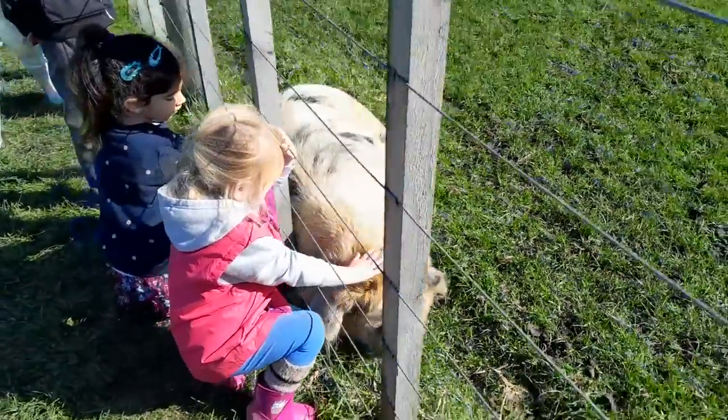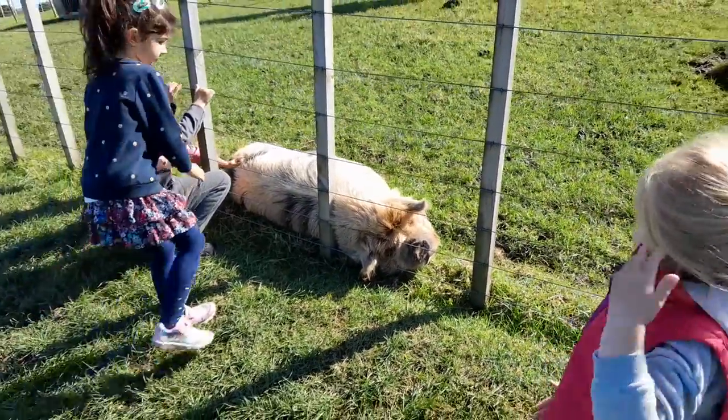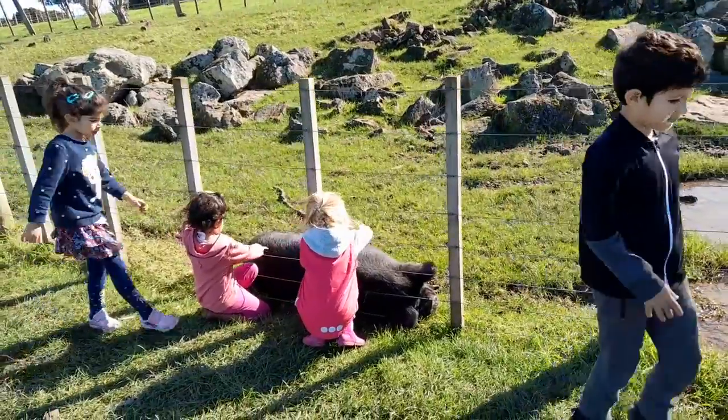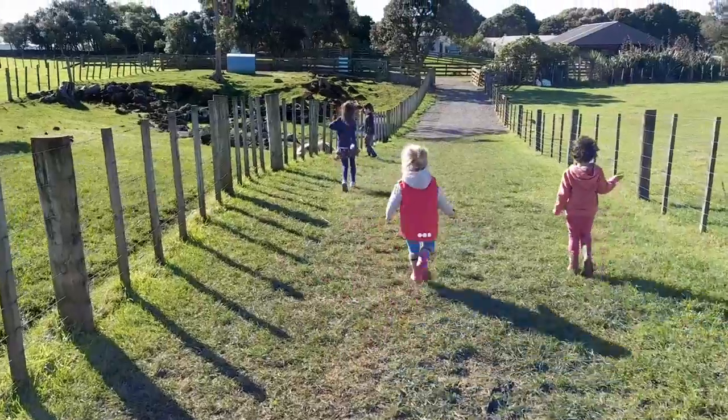Some people even keep them as pets. Pigs will eat almost anything. Many pigs are fed on household scraps. Pigs like to scratch their backs against trees or fences.